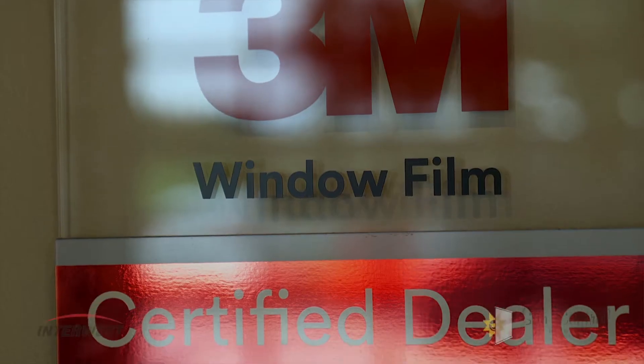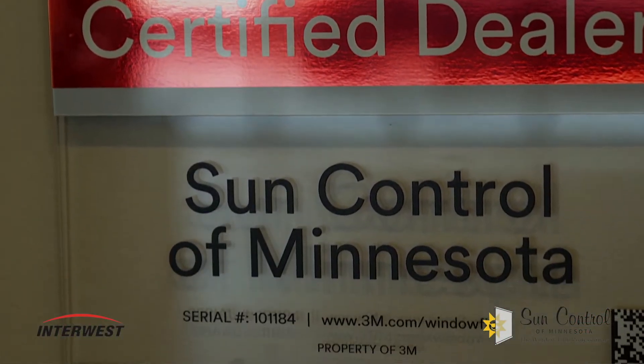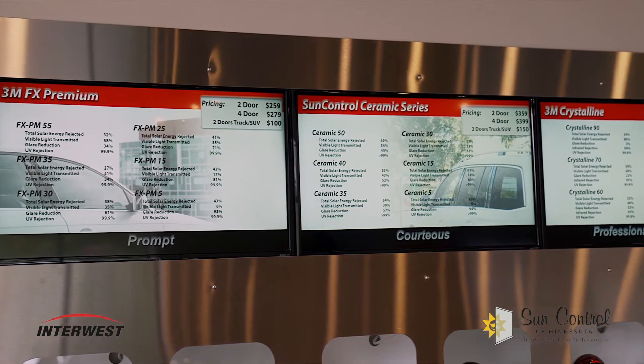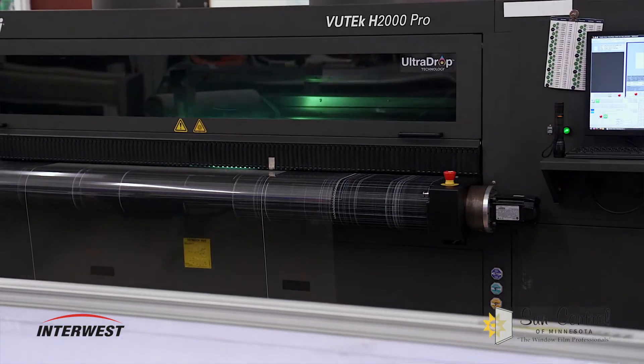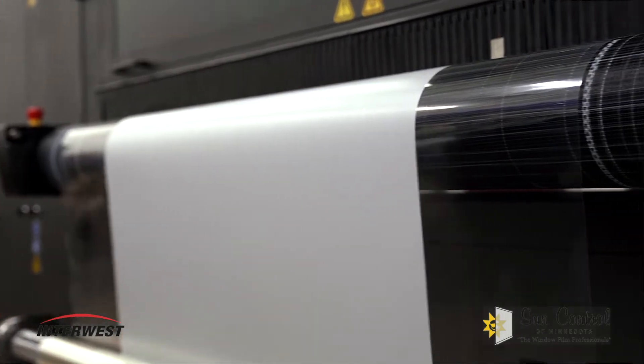My name is Nick. I had the FX series installed on three of my vehicles. The reason I installed the FX series is to help prevent the harmful UV rays from penetrating my windows and making my children warm while they're riding in the backseat of my vehicles.